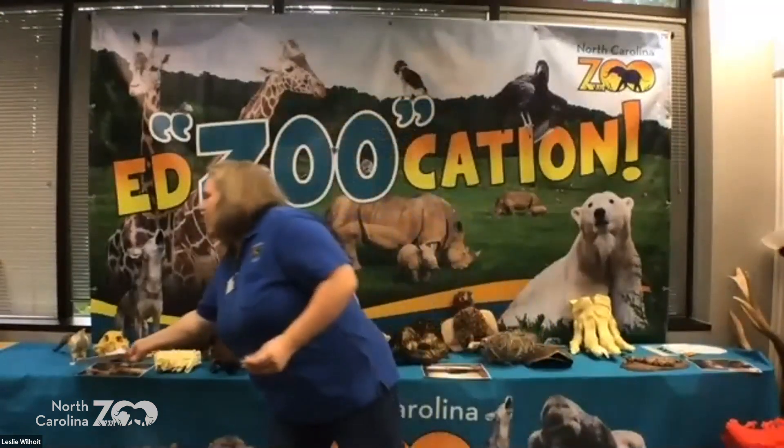We go through a lot of food every day — and every year. We actually feed out over 130,000 pounds of fruits and vegetables at the zoo. We go through 20,000 pounds of fish, 11,000 pounds of meat for carnivores, and almost 500,000 pounds of hay for those herbivores.